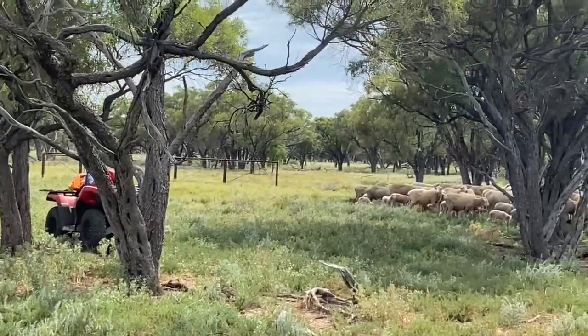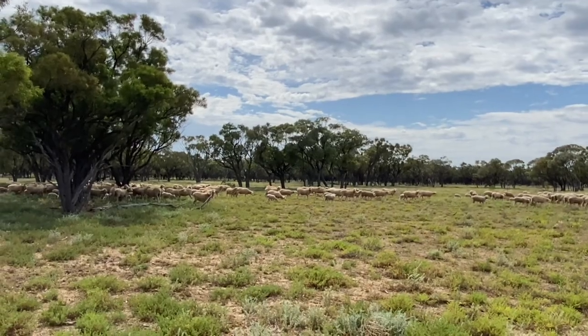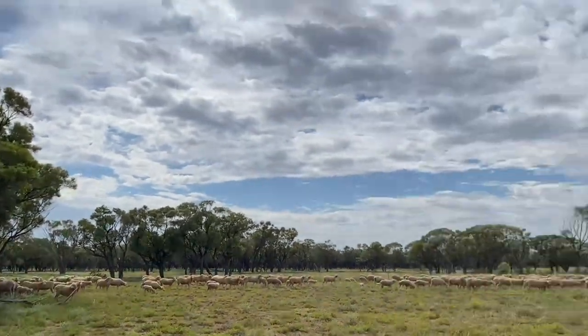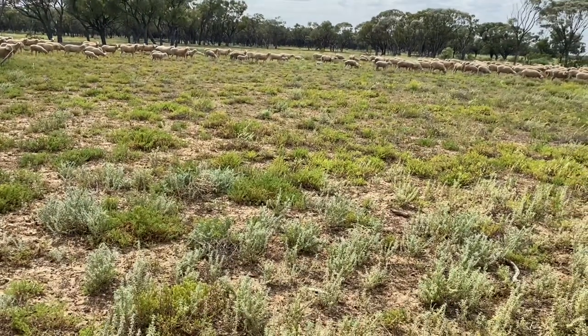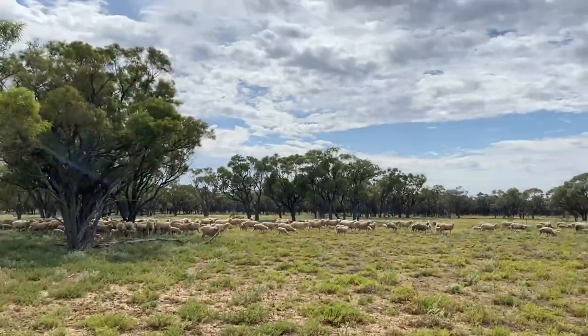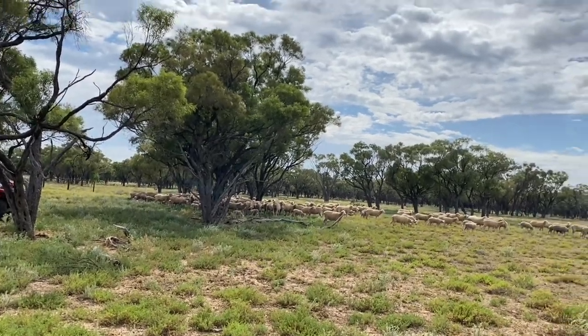We've walked them pretty far so far and still got a ways to go, but we're getting there. It is currently 9:34 right now — we got here about 7 this morning, so that's a little bit of a time reference for you guys.